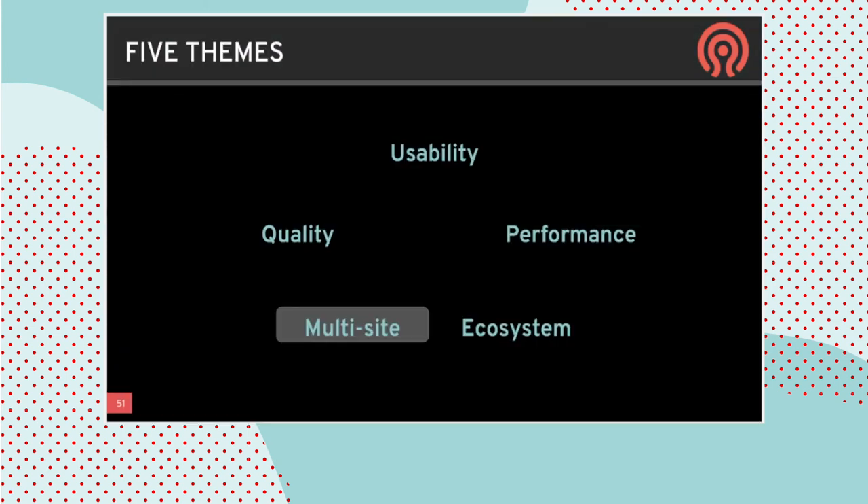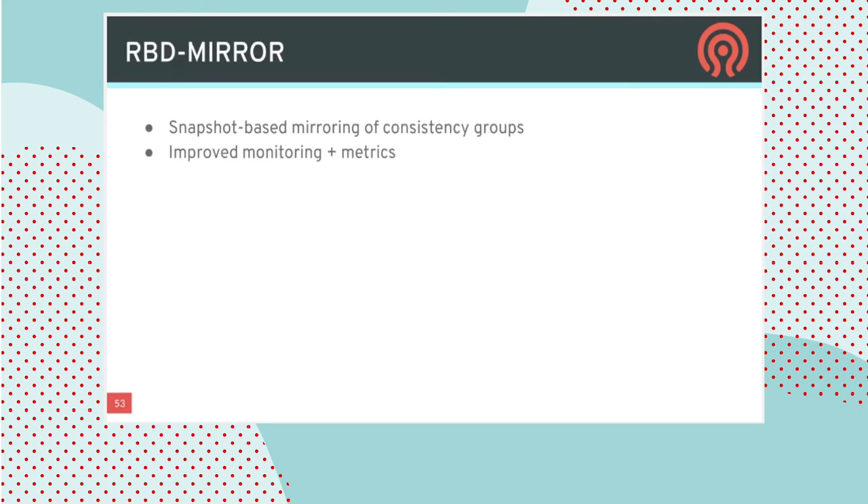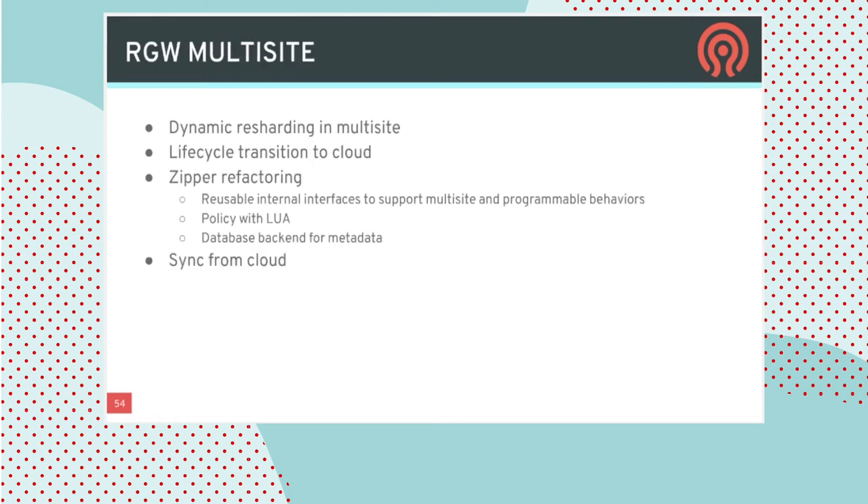Moving on to multi-site clusters. The newest entrant is the CephFS mirror capability added in Pacific, allowing snapshot-based mirroring of directories in CephFS to remote clusters in other data centers. In the Quincy timeframe, we're adding high-availability scale-out support to that daemon and improving efficiency of incremental updates to transfer fewer bytes over the wire. RBD mirror — around for many releases — recently added snapshot-based mirroring in addition to the previous journal-based mirroring. In Quincy, this is extended to include consistency groups (sets of images sharing coherent snapshots) that can be mirrored as a unit, with backend improvements for monitoring and metrics to provide proper visibility into RBD mirroring performance.